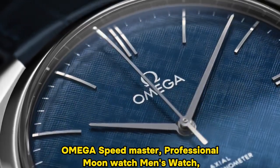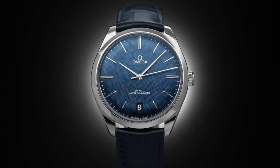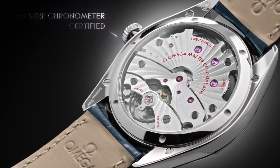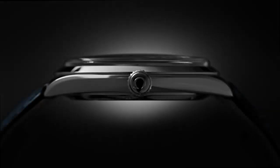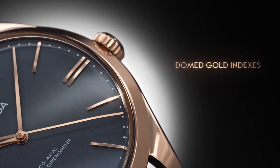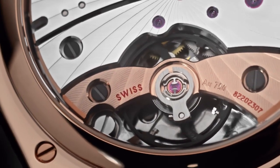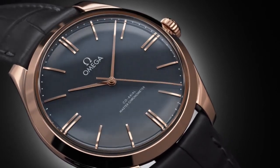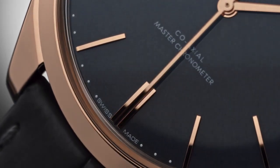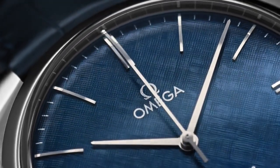Number 4: Omega Speedmaster Professional Moon Watch. The watch features a round shape and is equipped with a hesalite crystal dial window material, providing durability and clarity. Its display is of the analog type, and it fastens securely with a deployment clasp. Crafted from stainless steel, the case boasts a diameter of 42mm and a slim thickness of 6mm, combining a sleek profile with sturdiness. The stainless steel band measures 20mm in width and is presented in a stylish black color, complementing the overall design.